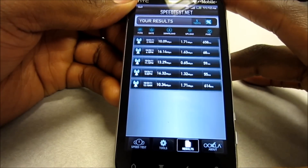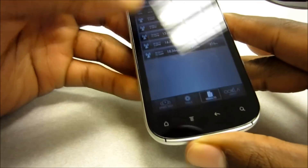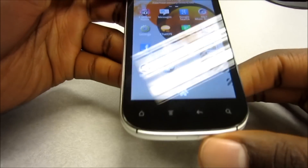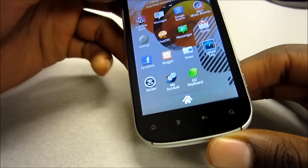Of course, unfortunately, that does take a hit on the battery — but not as much as you think, because this thing has a pretty big battery. It has a 1730 milliamp battery coupled in the back.